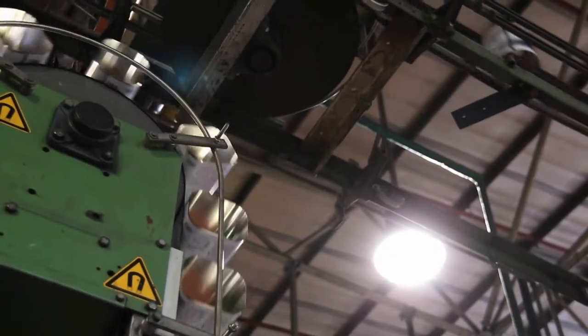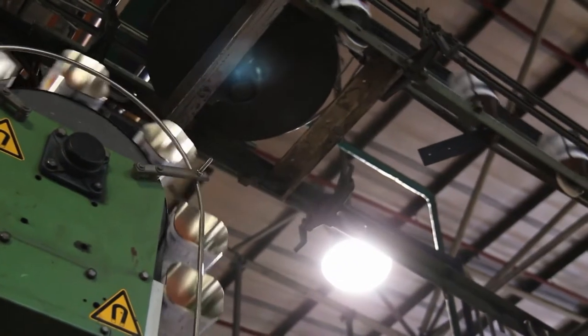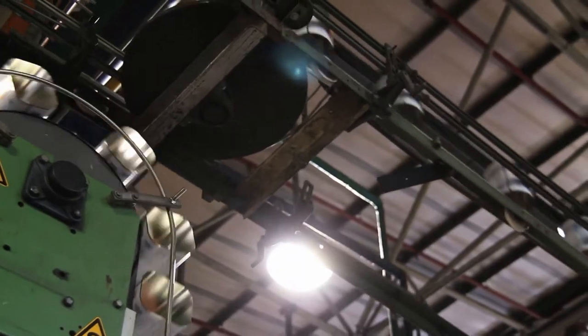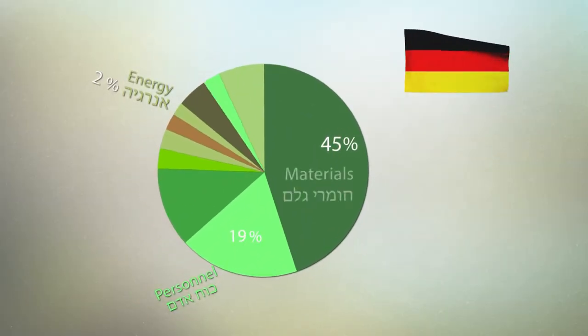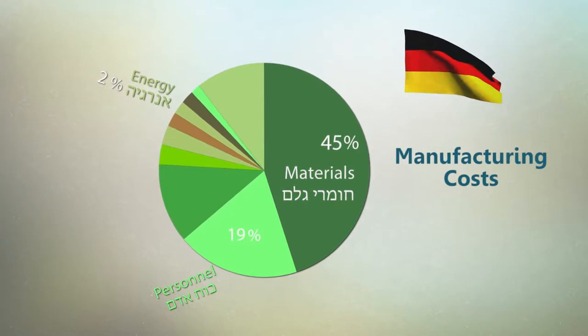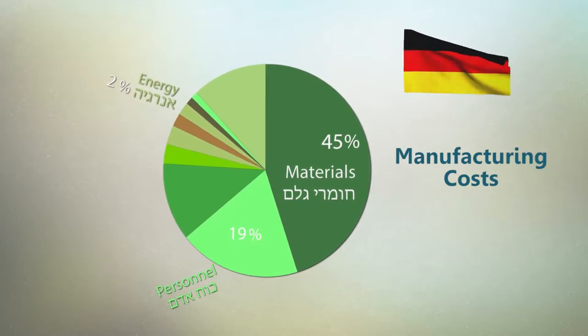Resource efficiency in the manufacturing industry refers to the efficient use of raw material, water, and electricity. In the German industry, which is known for its efficiency, raw material costs are on average 45% of manufacturing costs.